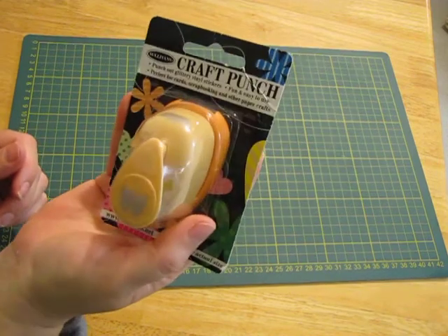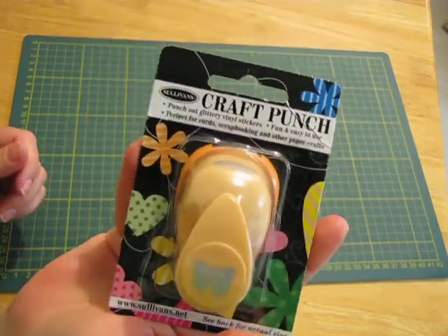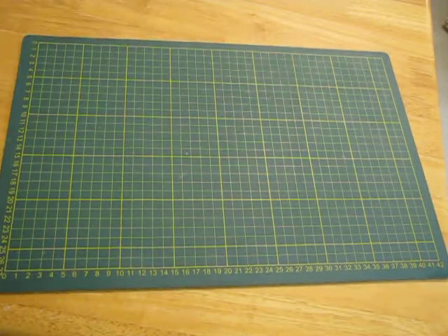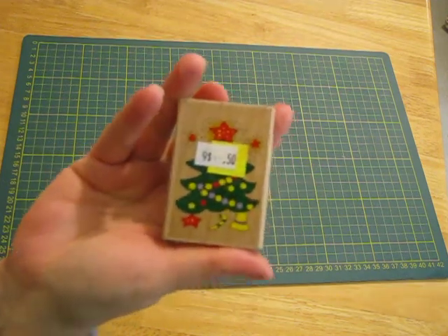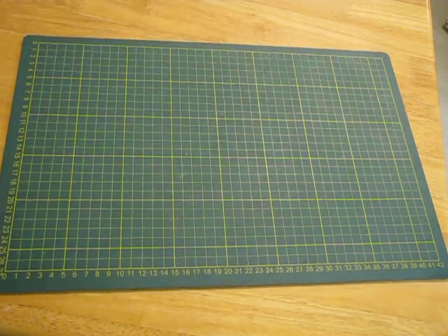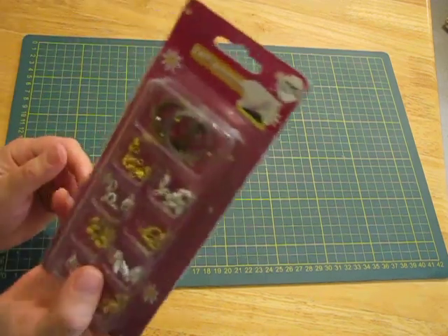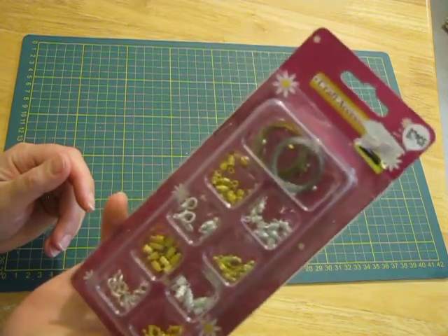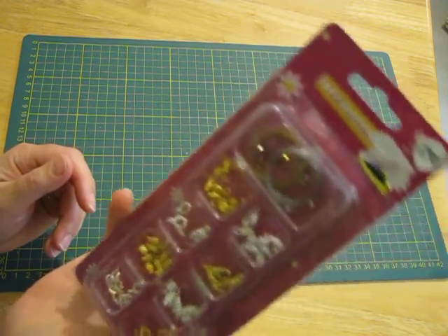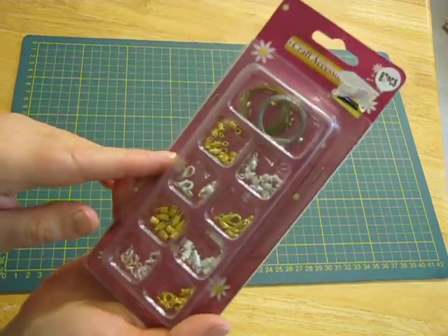There was a punch still in the pack - never even heard of Sullivan's punches, so we'll see if it works sometime. It's a nice little butterfly one. Another stamp for 50 cents - just a Christmas tree one. There was also a pack of jewelry connectors, I think, for about 50 cents too. Those will be good for attaching dangles and things like that to the journals.